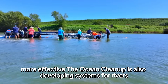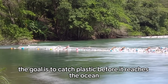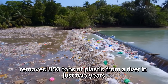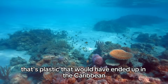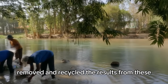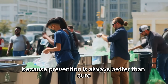The Ocean Cleanup is also developing systems for rivers, because that's where most ocean plastic comes from — Indonesia, the Dominican Republic. The goal is to catch plastic before it reaches the ocean in the first place. One barrier in the Dominican Republic removed 850 tons of plastic from a river in just two years. That's plastic that would have ended up in the Caribbean, shredding coral reefs and filling the stomachs of sea turtles. Instead, it got caught, removed, and recycled. The results from these river systems are arguably even more impressive than the ocean cleanup, because prevention is always better than cure.